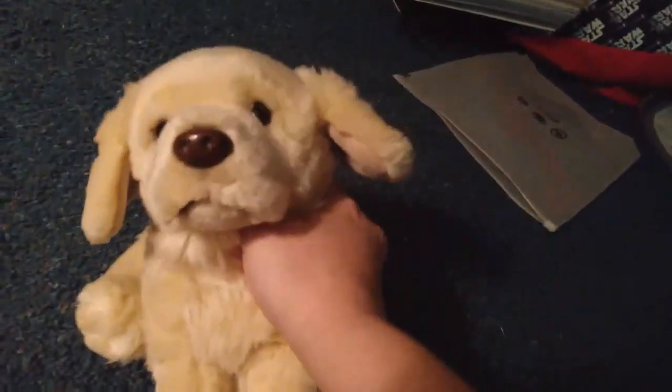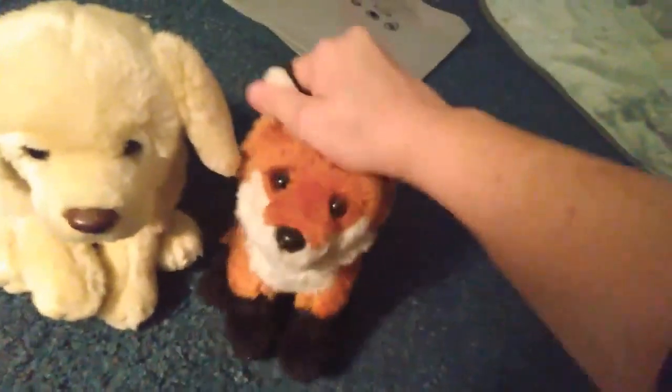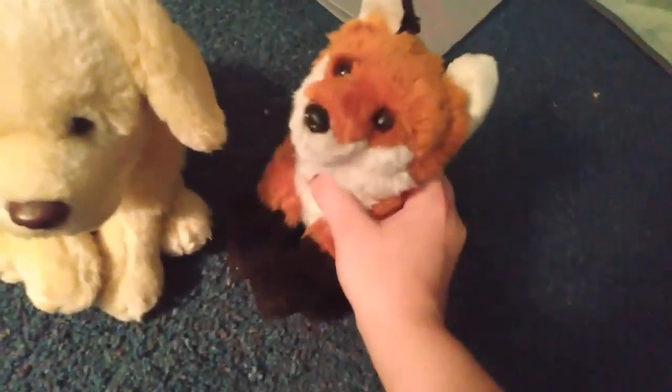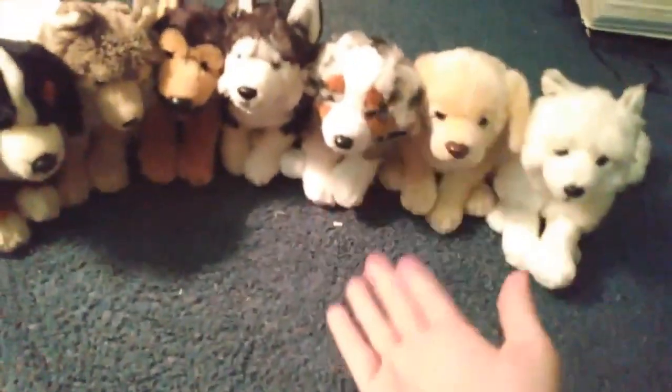So now I just need to get Buddy and five small signature goldens. I don't have a problem, what are you talking about? So yeah, this is Molly, and this now completes my search for getting my complete collection of all of the expensive Webkinz signatures. I now have the complete collection of the expensive signatures.